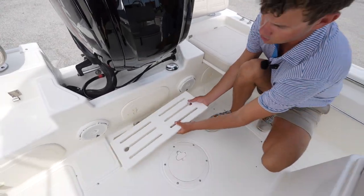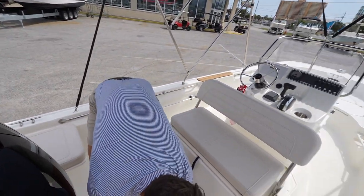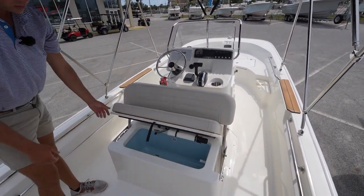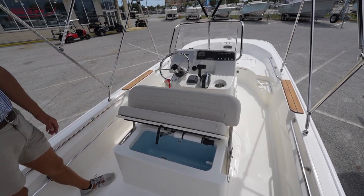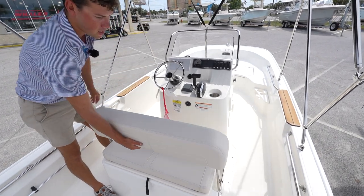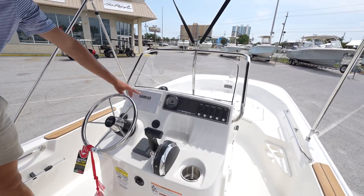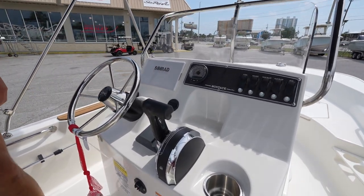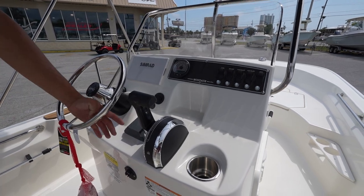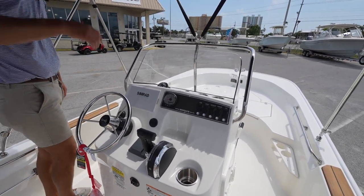As you come back here you have easy access to your bilge pump, and this is where you put the plug in for the boat. Under the captain's chair you have a nice live well which is insulated, in case you wanted to keep some drinks in there for the day. Up front you have your Simrad multifunction display, basic switching for the systems on the boat, the JL head unit, and a nice little bimini top to keep you shaded during the day.